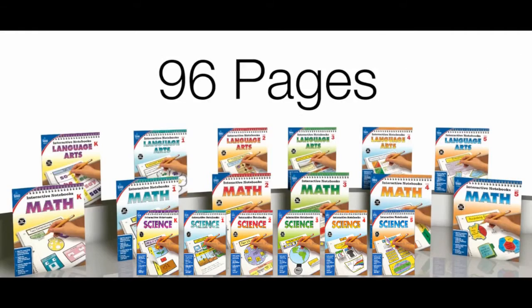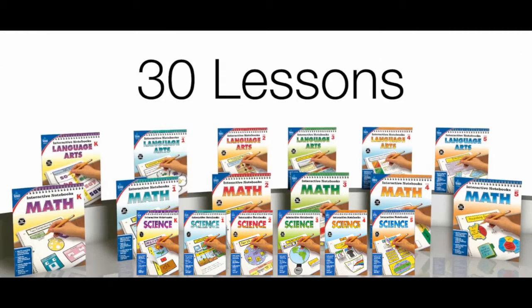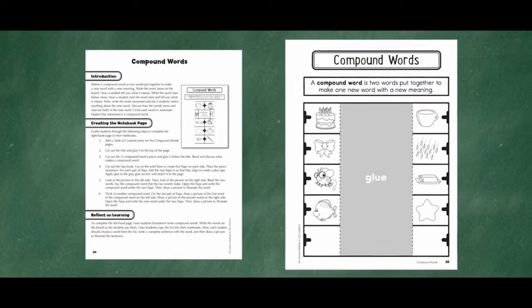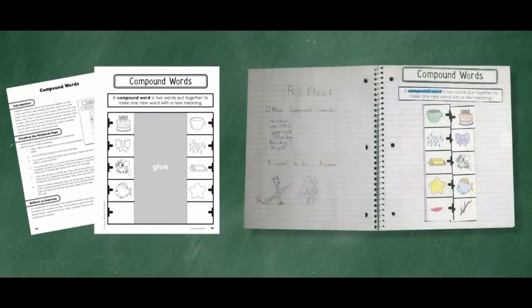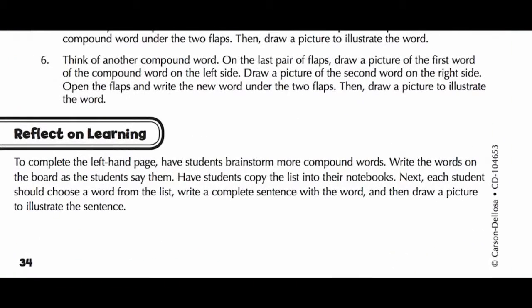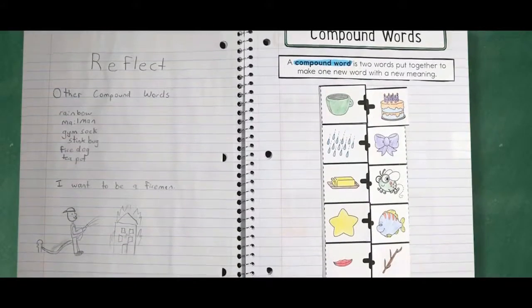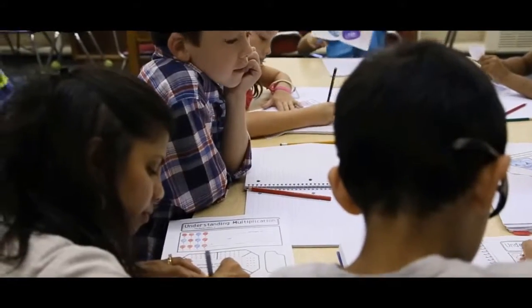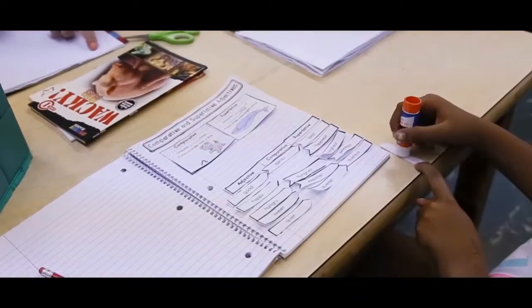Each 96-page book includes more than 30 grade-appropriate lessons. Each lesson includes an instructional teacher page and reproducible pieces that students will use to assemble the right-hand side of their notebooks. A reflection activity for students to apply the skills taught during the lesson is suggested for the left-hand page. The hands-on nature of these interactive notebooks is integral for success.